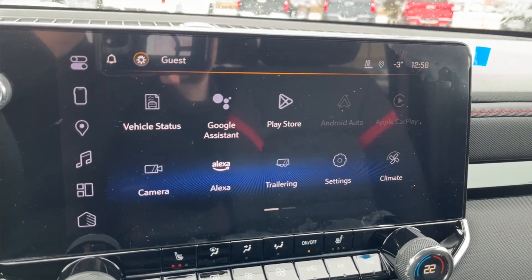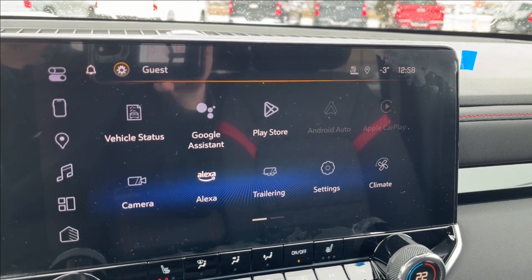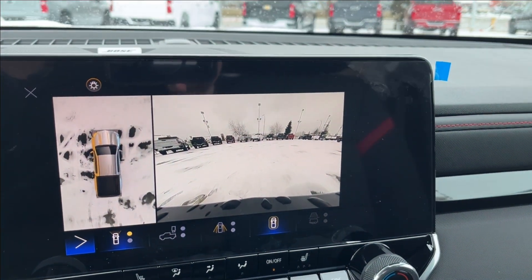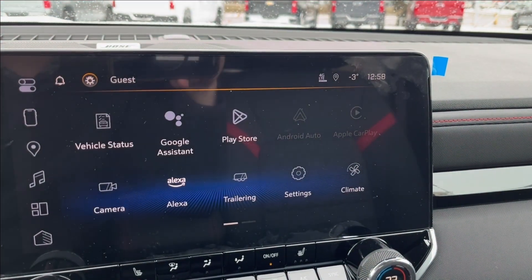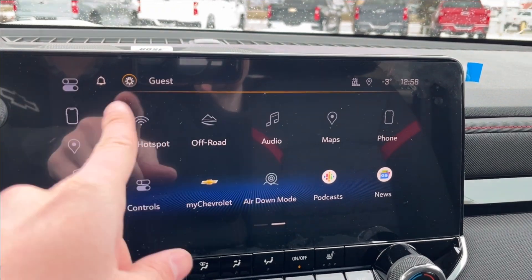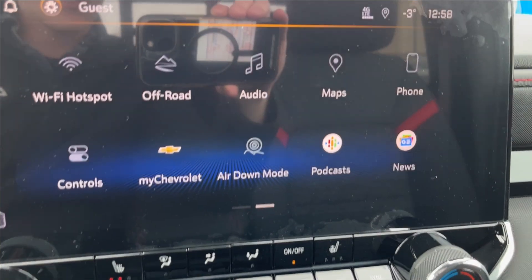Up here on the infotainment system, as mentioned, Apple CarPlay and Android Auto with built-in Google Assistant and Maps. You can also access your front, rear, and 360-degree camera with trailer hitch guidance. There's a trailering app as well, along with off-road modes, built-in Wi-Fi hotspot, and air-down mode for your tires.